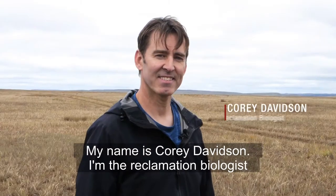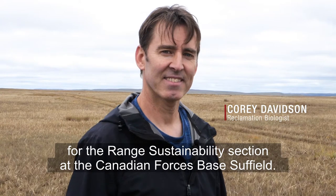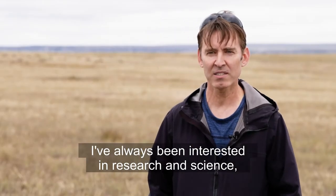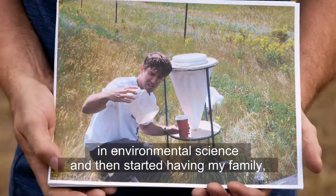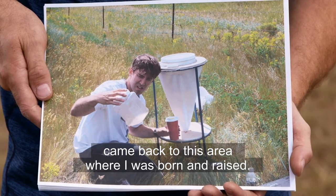My name is Corey Davidson. I'm the reclamation biologist for the range sustainability section at the Canadian Forces Base Suffield. I've always been interested in research and science, so I went to school and got a degree in environmental science, and then started having my family, came back to this area where I was born and raised.